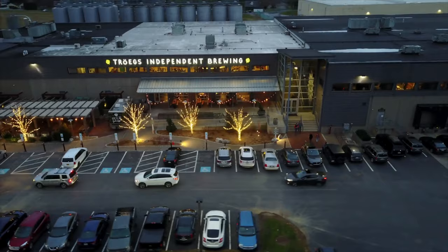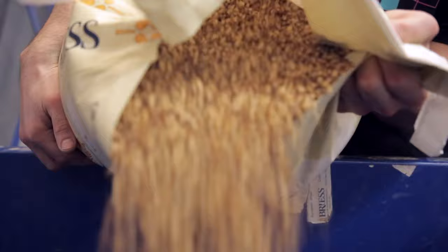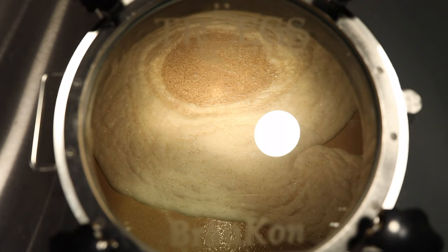The first thing you notice about Troganator is its deep dark bronze color. That comes from those chocolate and Munich malts, and Troganator calls for a lot of malt. In fact, our brewhouse was custom built to handle more than twice the amount of grain than your typical light lager.